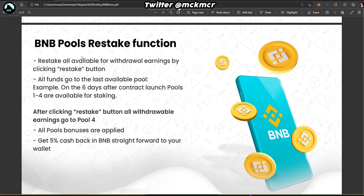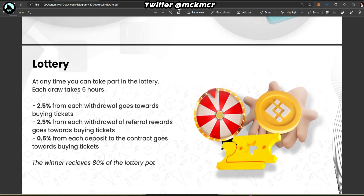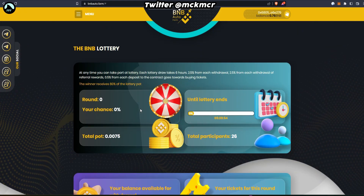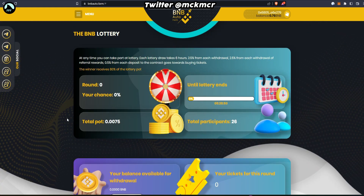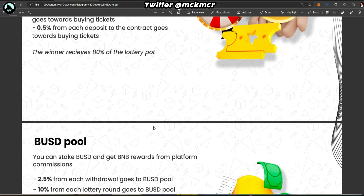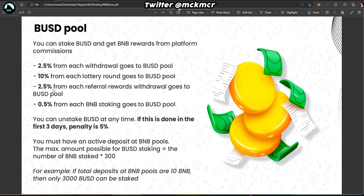There's a restake function: when you reach the end of your staking period you can restake and get five percent cash back in BNB straight to your wallet — that's the bonus for restaking. There's also a lottery: each draw takes six hours, two and a half percent from each withdrawal goes towards buying a ticket automatically, and the winner receives 80 percent of the lottery pot.